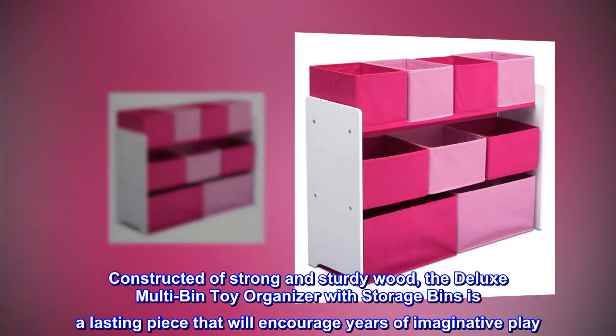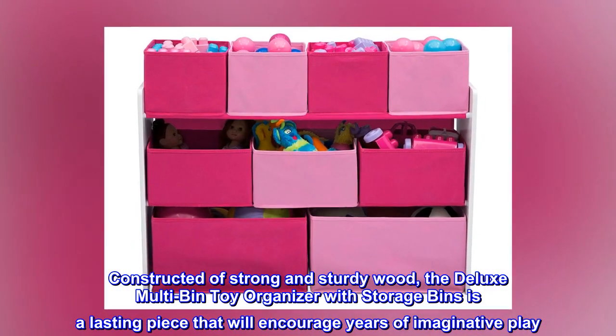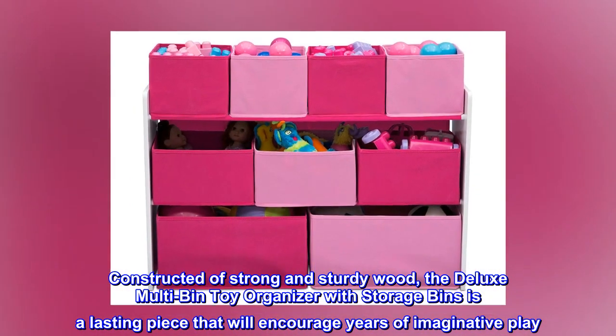Constructed of strong and sturdy wood, the Deluxe Multi-Bin Toy Organizer with Storage Bins is a lasting piece that will encourage years of imaginative play.